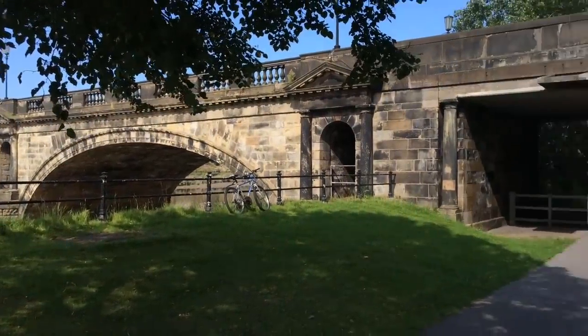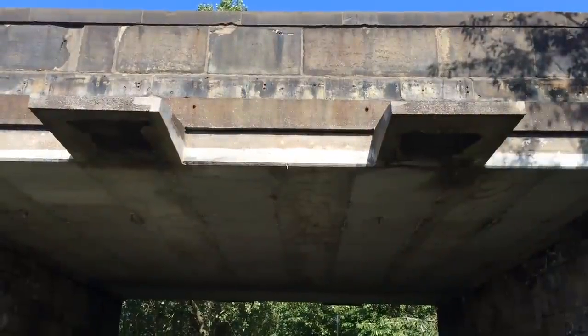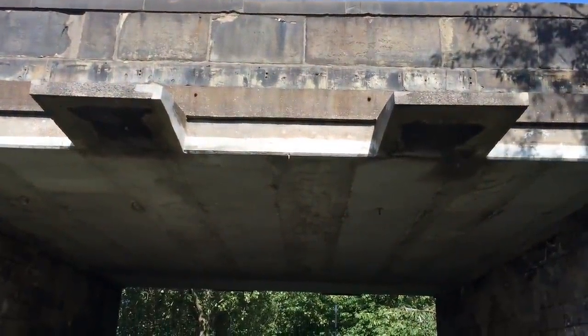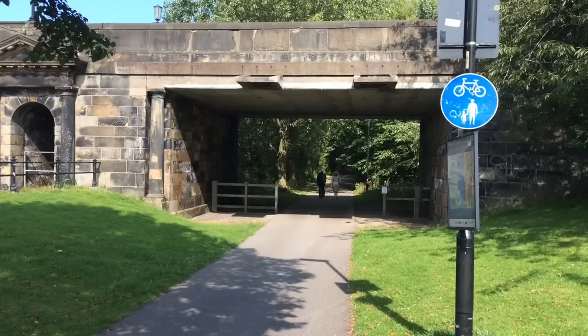We now pass Underskirtan Bridge, noticing as we go the two concrete extensions on either side, designed to stop steam from billowing up onto the road above, and also the original bridge number on one of the pillars.